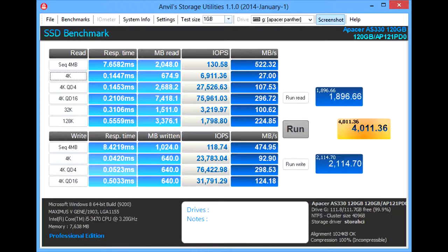Here are some Anvil scores to show response time and IOPS. I'm going to compare the Atto benchmark and also the published speed.